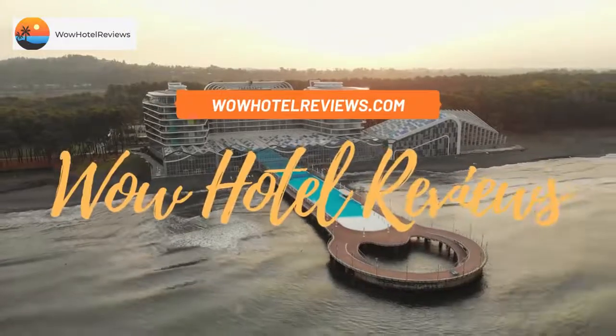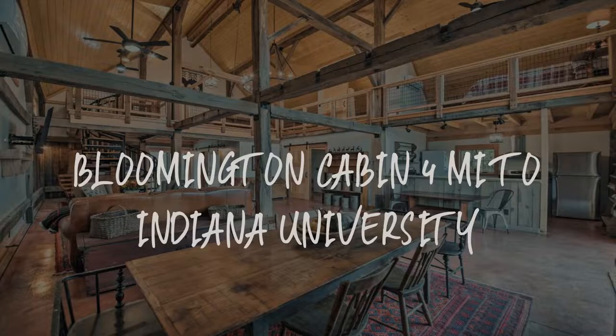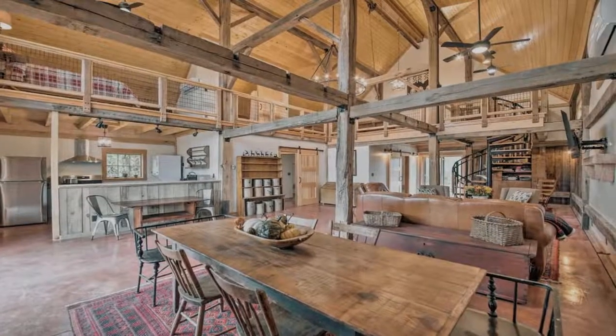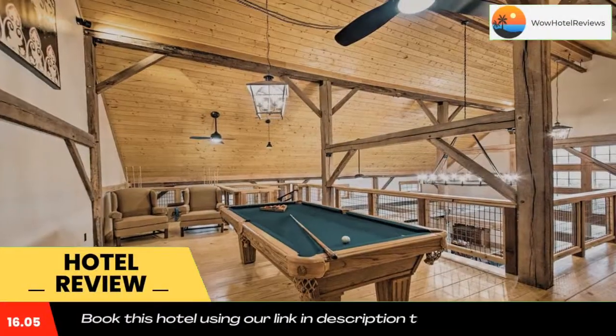Hello guys, welcome to Wow Hotel Reviews. Today I am reviewing Bloomington Cabin near Indiana University. It's a non-star hotel. Please use our Booking.com link in the description to book the hotel and get special pricing.